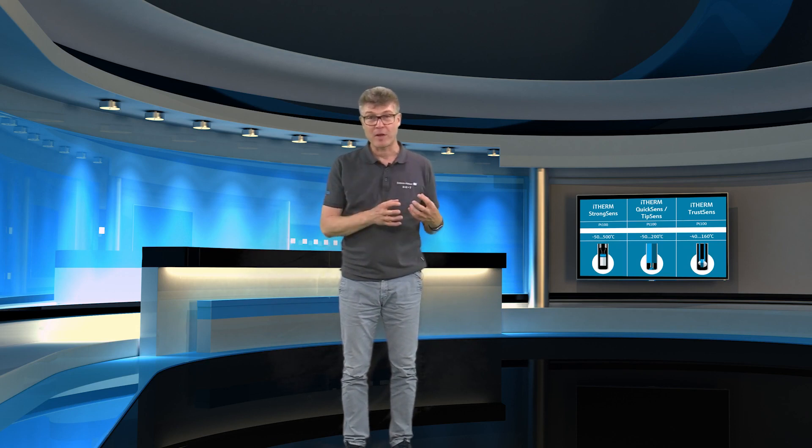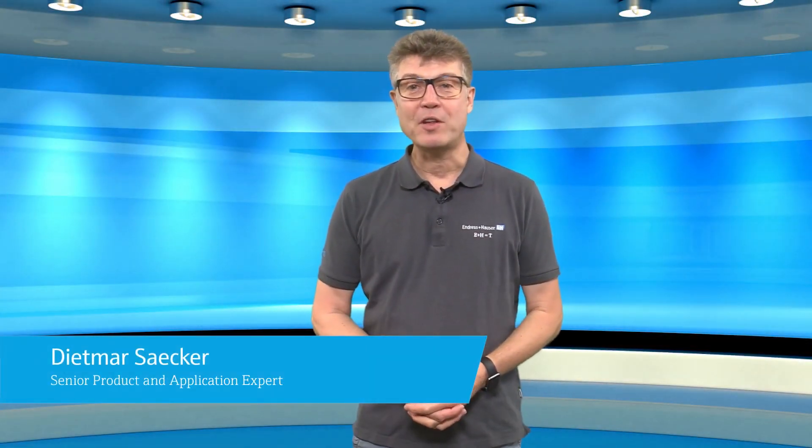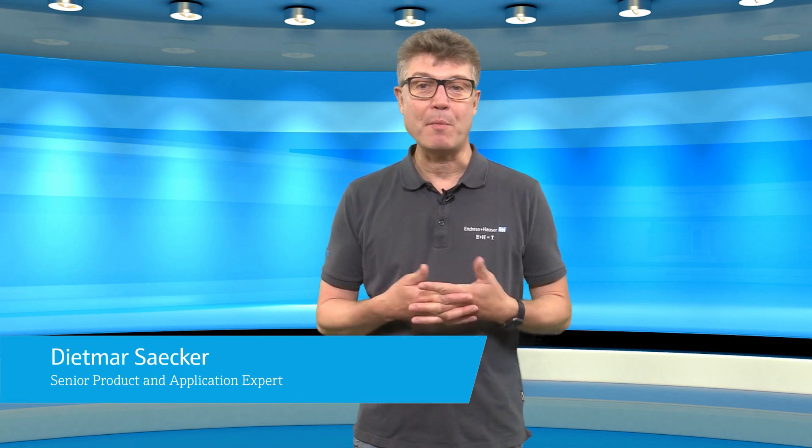In the previous video you have learned how RTD works. Now you will see what sensor innovations Endress & Hauser has developed in the last years. Hi, I'm Dietmar. I'm Senior Application Engineer for temperature measurement at Endress & Hauser. I'm working in the business for some decades and I want to share my expertise with you.